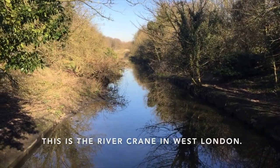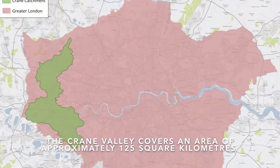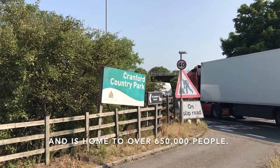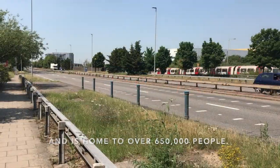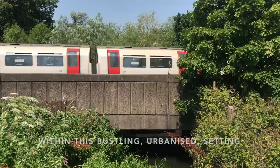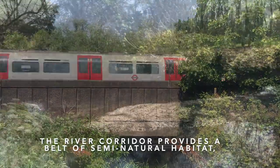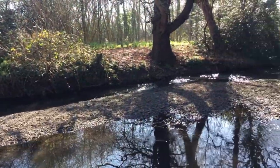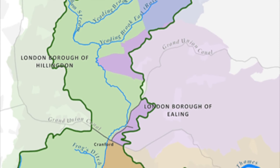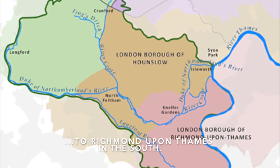This is the River Crane in West London. The Crane Valley covers an area of approximately 125 square kilometres and is home to over 650,000 people. Within this bustling, urbanised setting, the River Corridor provides a continuous belt of semi-natural habitat, stretching through five London boroughs, from Harrow in the north to Richmond-upon-Thames in the south.